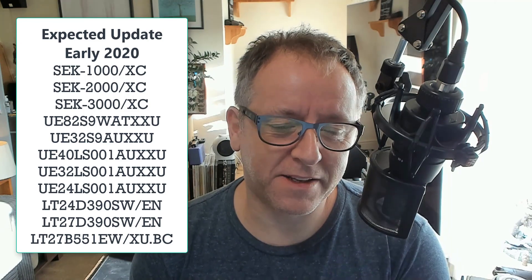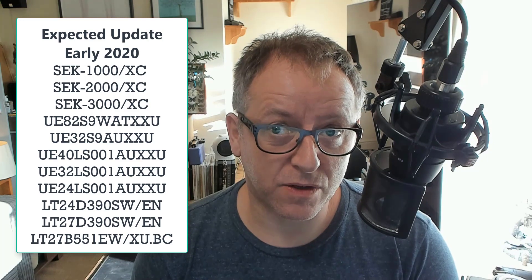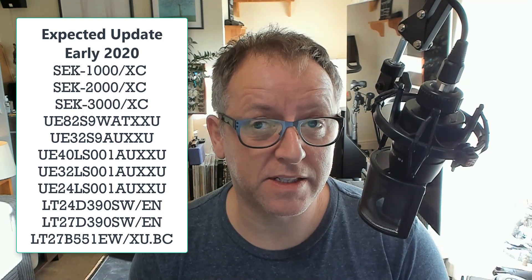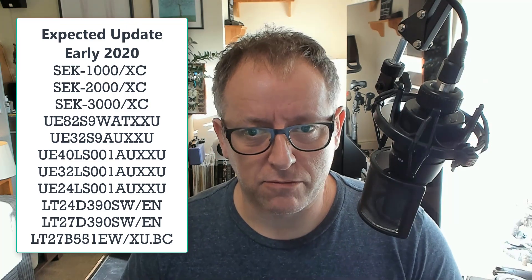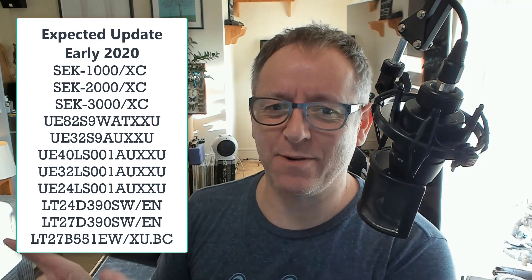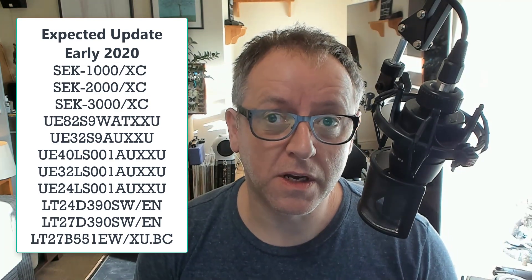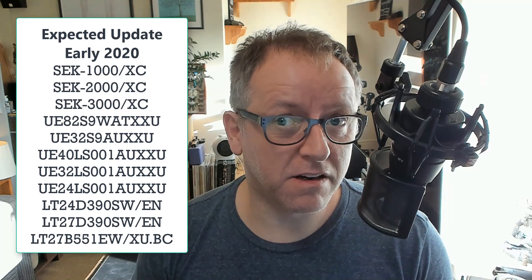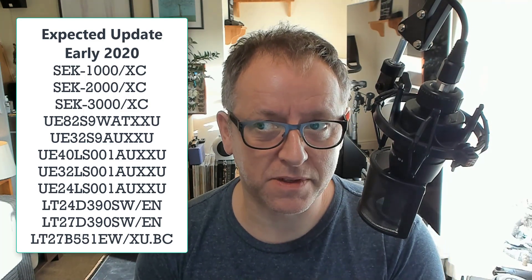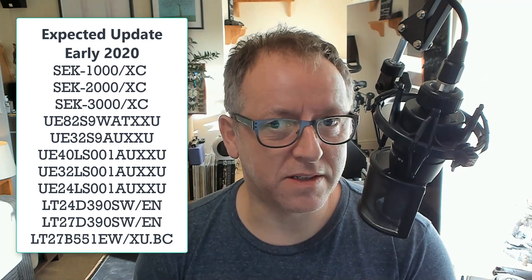If that isn't working for you, there's a chance you're in with a number of sets — quite a few to be fair — that will have to wait until next year. Samsung are saying early 2020. The affected models will appear on screen here, so if yours is one of those and your iPlayer isn't working, unfortunately you'll have to wait until Samsung have figured out a fix.